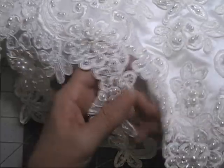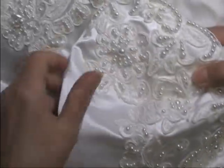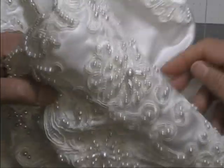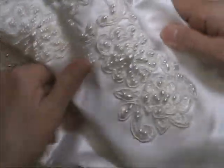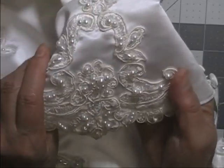Some of the appliques at the bottom are hanging off — not all the way attached. There are swirls around the neckline and the sleeves. This is an off-the-shoulder sleeve with more of those flowers. At the bottom of the sleeve there's a section with slightly simpler flowers.